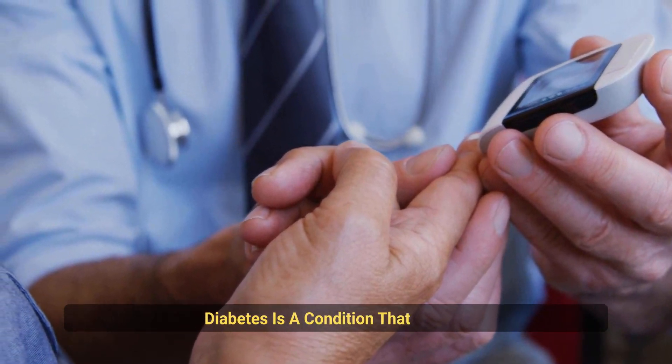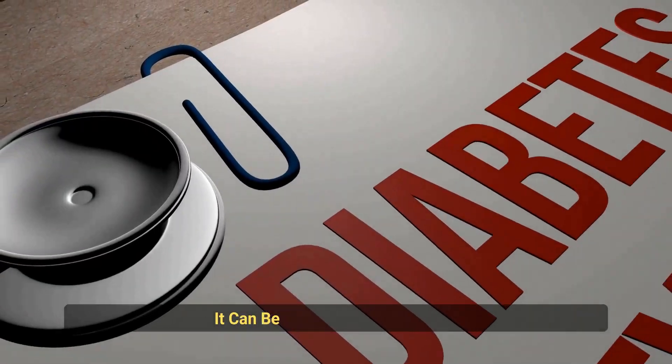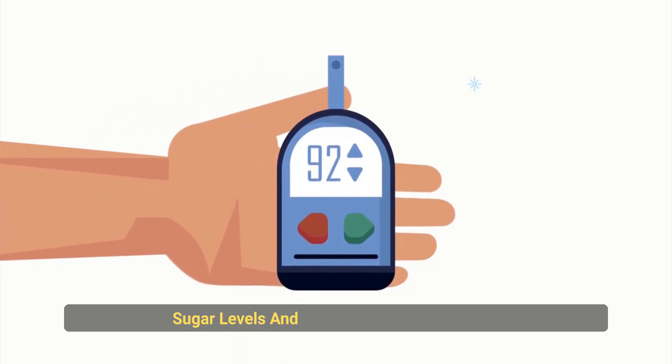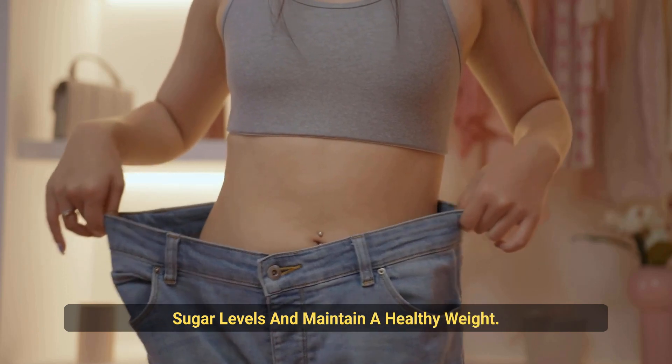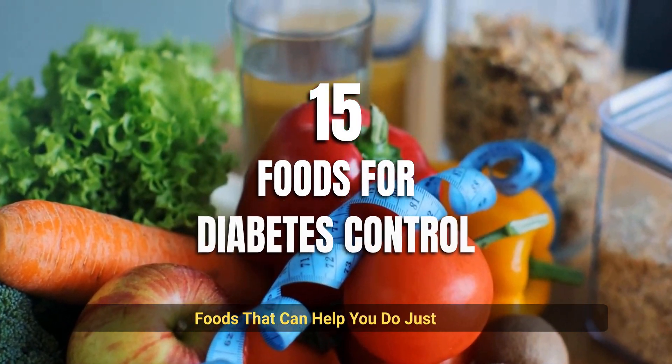Diabetes is a condition that affects millions of people around the world. It can be difficult to manage, but there are ways to control your blood sugar levels and maintain a healthy weight. In this video, we'll show you 15 incredible foods that can help you do just that.